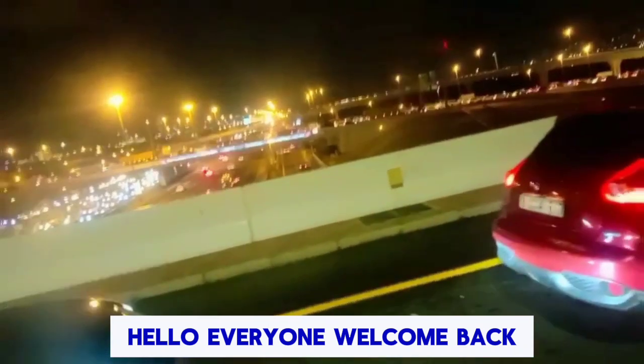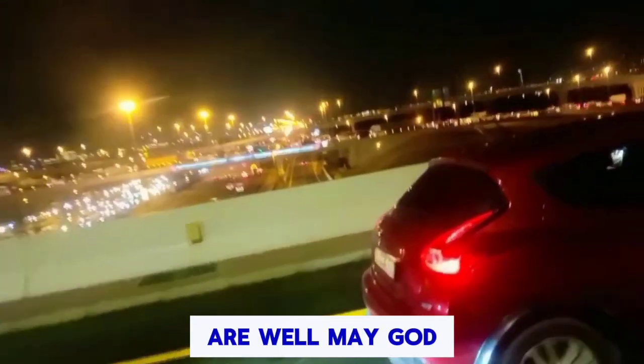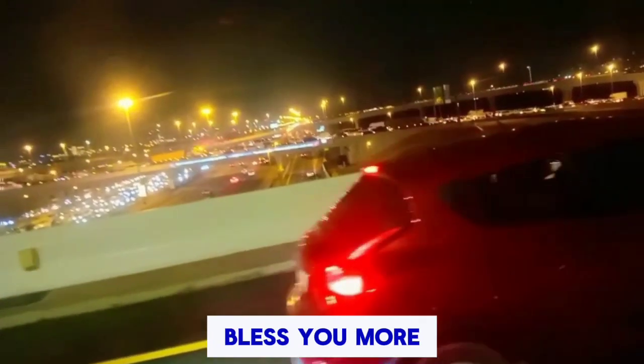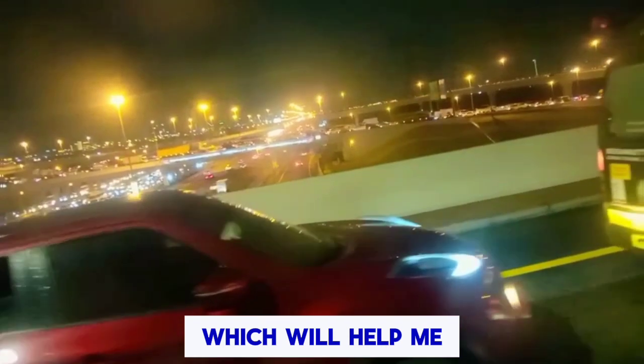Hello everyone, welcome back to my YouTube channel Car World with Shahid. I hope you guys are well — may God bless you more. Please share my video with your friends and family members, which will help me for support.